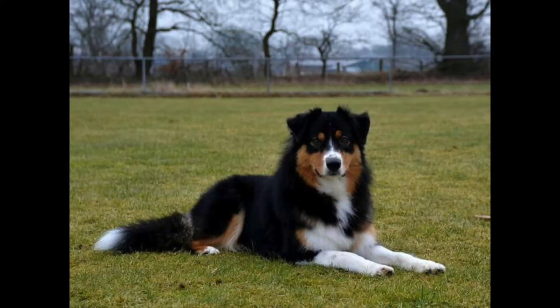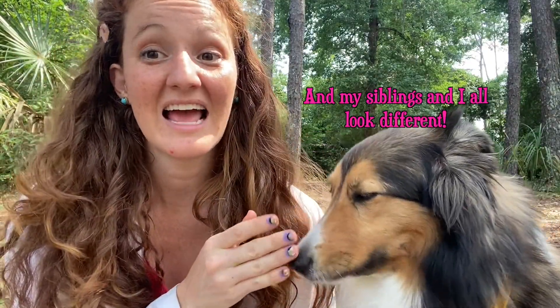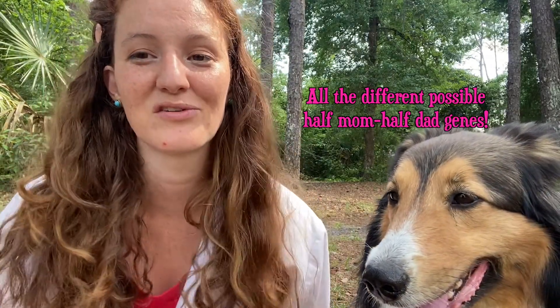Colette here is half Australian Shepherd and half Sheltie. That means she has her mom's floppy ears, stockier build, and her dad's long snoot and brown coat. Some of her siblings didn't have the same color coat or the same traits — they had a mix of what their mom or dad might have had. Humans have used these traits for over thousands of years, whether it be crossbreeding different dogs to get desired traits, or getting different crops or animals for agriculture.